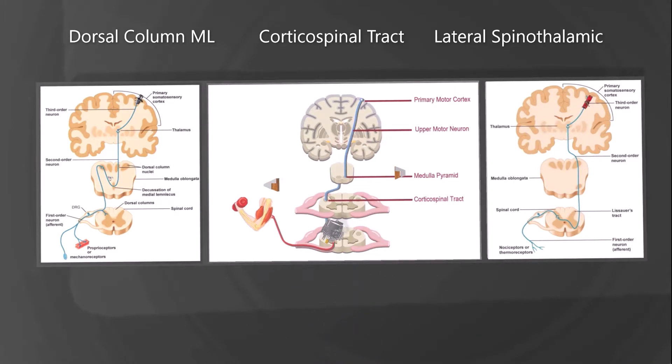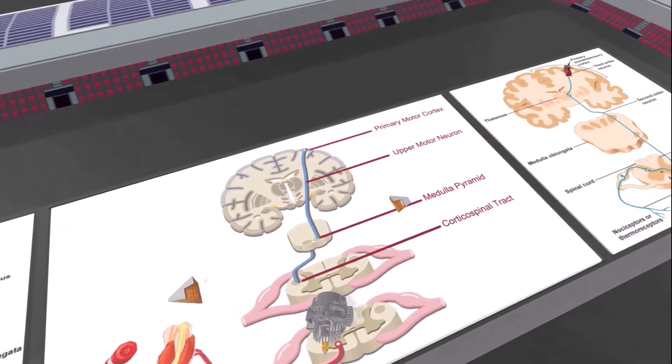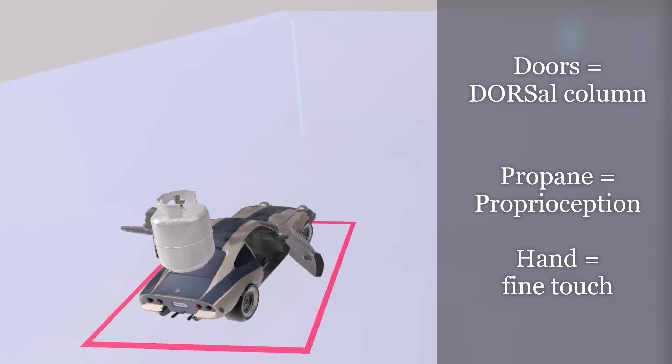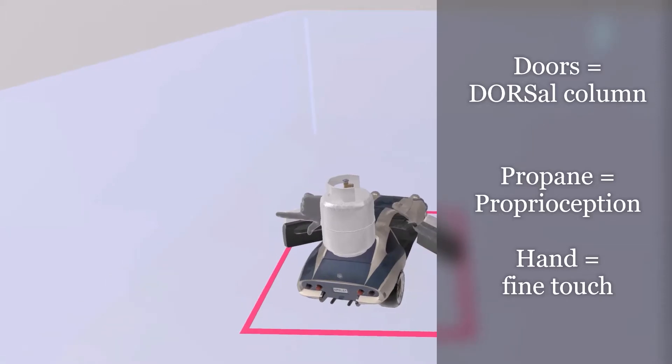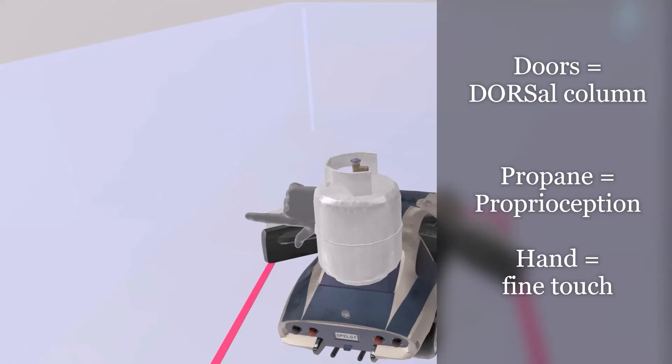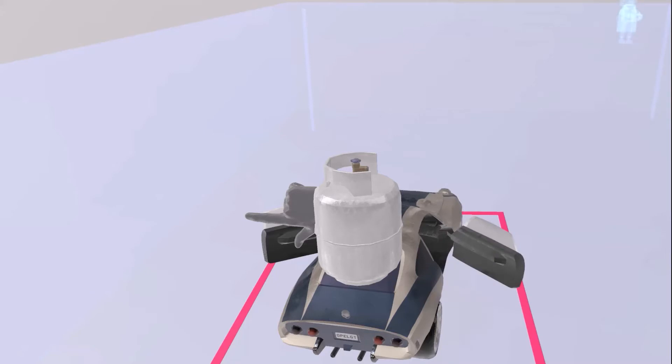Let's begin with the dorsal column medial-lemniscal pathway. We started off our scene with a race car that always has its doors open — this is known as the doors race car. Doors for dorsal column. On top of the race car, there is a propane tank with a random hand sticking out of it. The propane tank reminds us of proprioception, and the hand reminds us of fine touch.